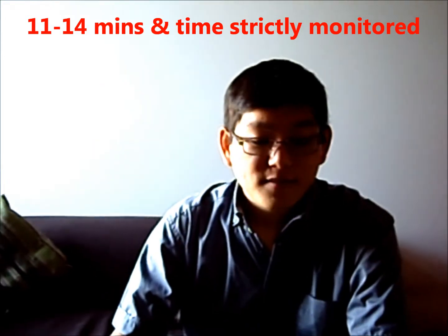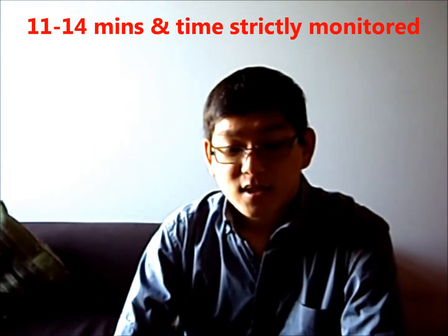The IELTS speaking test is the same whether you take the academic or general training. You need to bring your ID into the exam room for the examiner to verify it. The test lasts between 11 to 14 minutes. The whole test is recorded and the timing is strictly monitored by the examiner, who will interrupt you during an answer if you go above the time allocated.